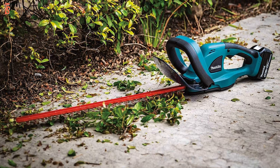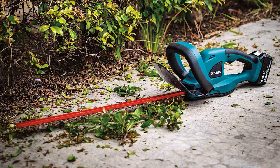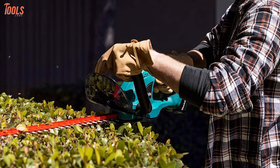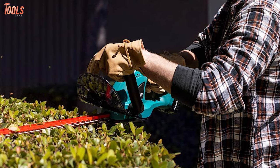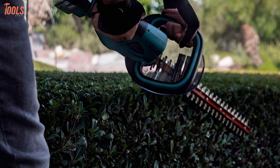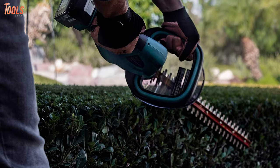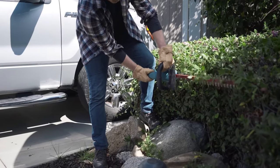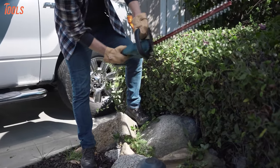In addition, the Makita XHU-02M1 includes a soft rubberized grip with extreme protection technology that is dust and water resistant for challenging job site situations. In conclusion, the Makita hedge trimmer can get you through long run times and harsh, tough job conditions for sure.